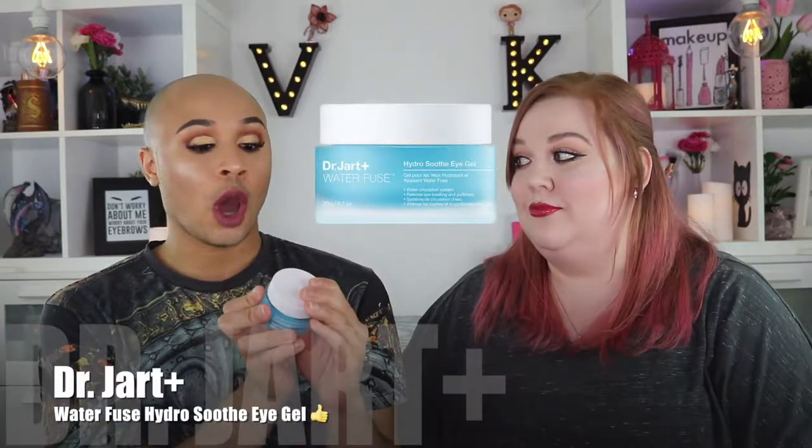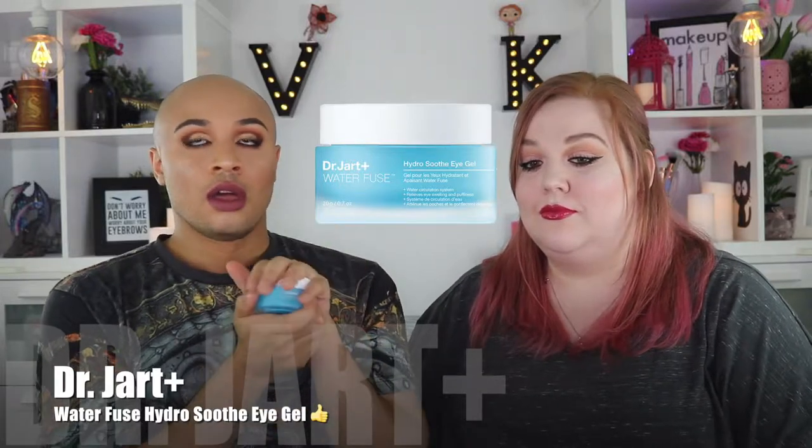My next yes is so good — it is the Dr. Jart Water Fuse Hydro Soothe Eye Gel. My under eyes are so dry, and this is like an oasis for your under eyes. It smells really fresh, kind of linen-y. When you put it on, you get this super glistening, almost Vaseline-type look, but it really soaks into your under eyes and hydrates. And sometimes putting on makeup and doing your under eyes gets a little irritated — I feel like this also soothes irritation. It's amazing. Go get this — it's bomb.